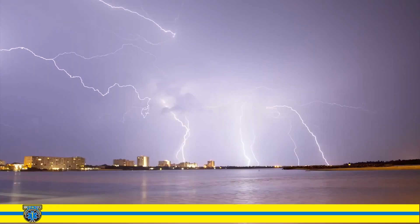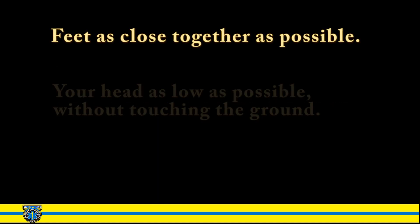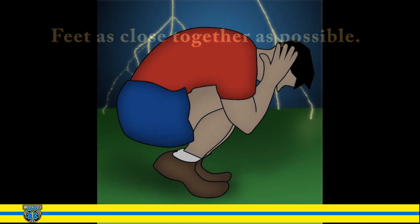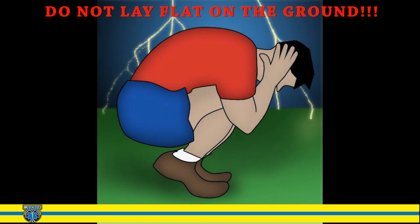So what do you do if you find yourself caught outdoors in a dangerous storm? The first course of action is to take safe shelter immediately. If no safe shelter is available, get into a safety position: your feet as close together as possible, your head as low as possible without touching the ground, cover your ears, and crouch. Do not lay flat on the ground. This position minimizes your overall footprint and reduces the risk of being directly or indirectly struck by lightning.